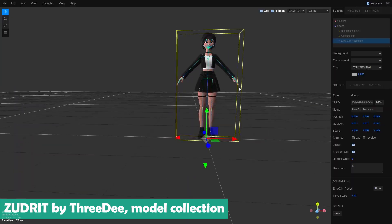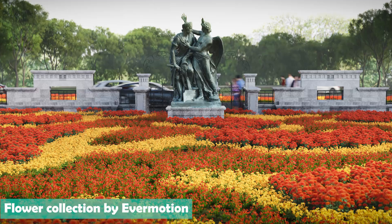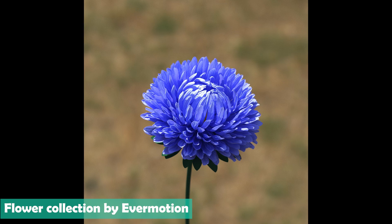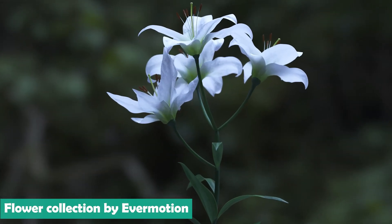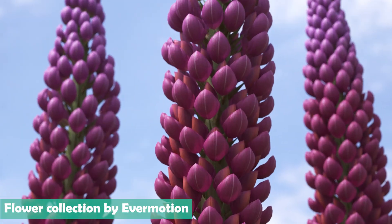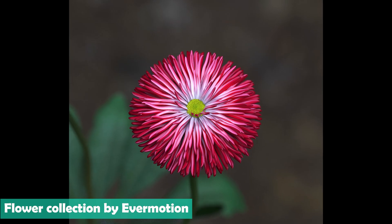If you're working on a project that demands stunning, highly detailed flowers, you have got to check out this collection from Eva Motion. While there are tons of plant and flower libraries out there, most just don't cut it for those crucial close-up shots. This collection, however, is all about high-detail models, making it perfect when you need your flowers to look absolutely pristine even when the camera is right up close.